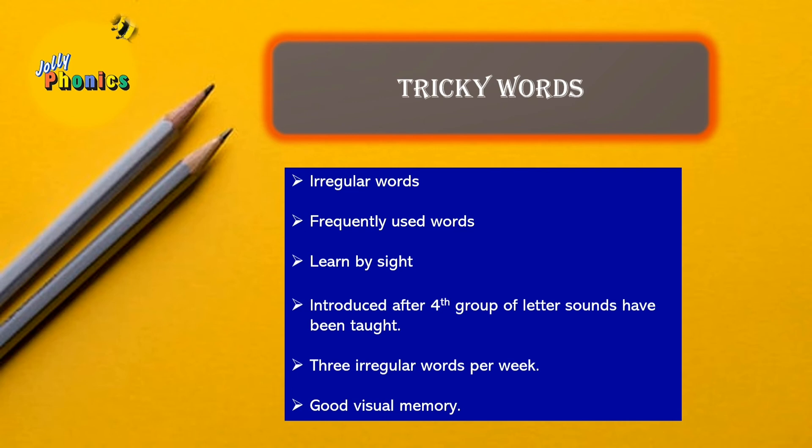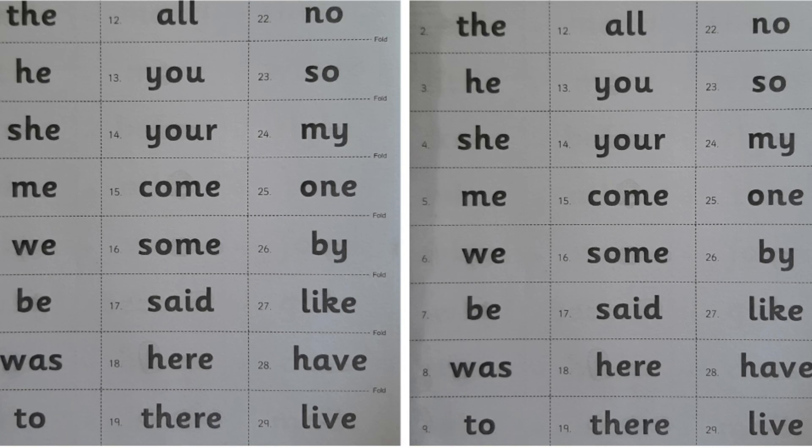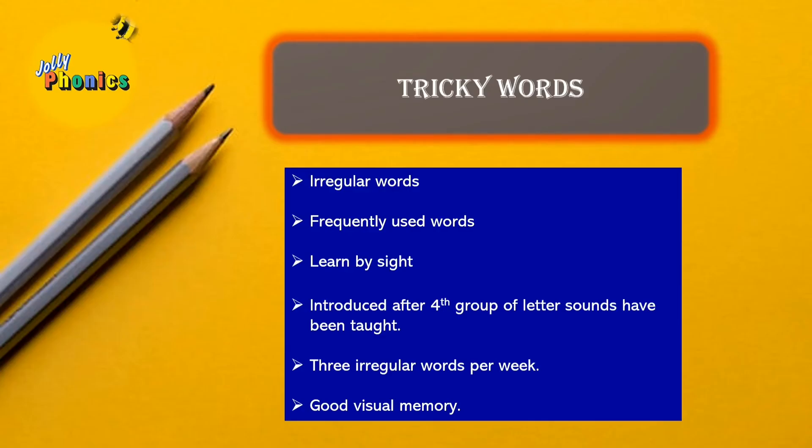In Jolly Phonics, children are introduced to 72 tricky words divided into 12 groups. These are the most frequently used words. There are many fun ways to introduce tricky words to children to ensure maximum retention, and we will see these activities in our coming videos.